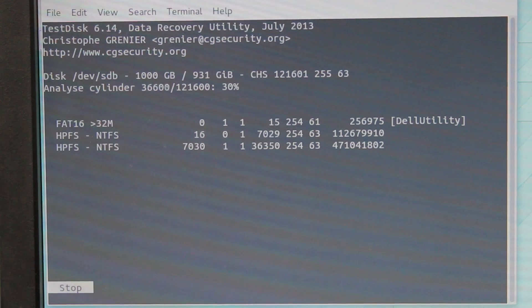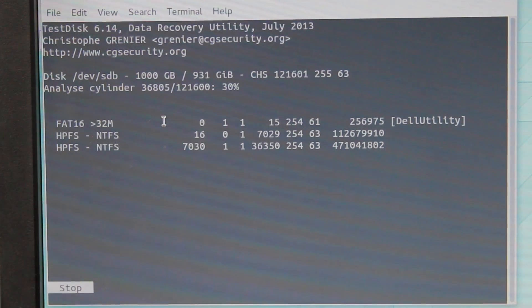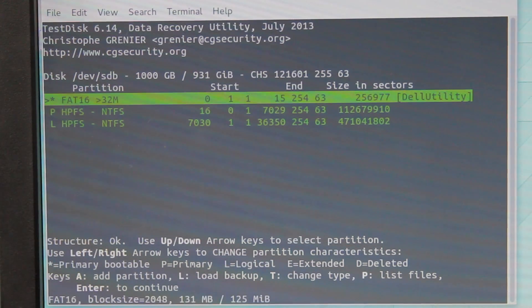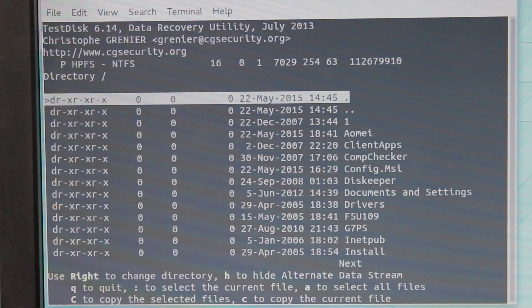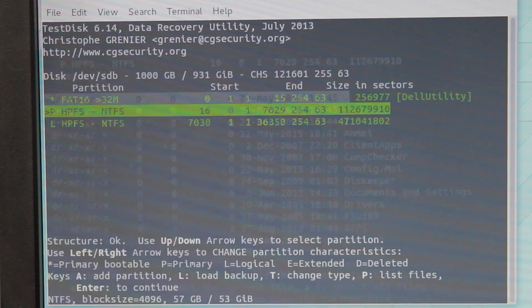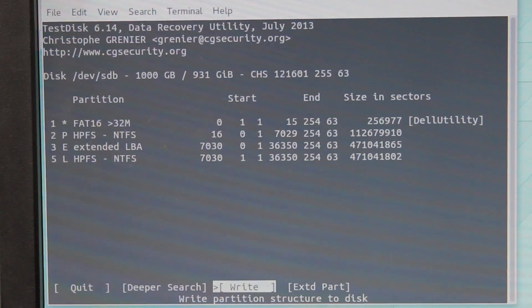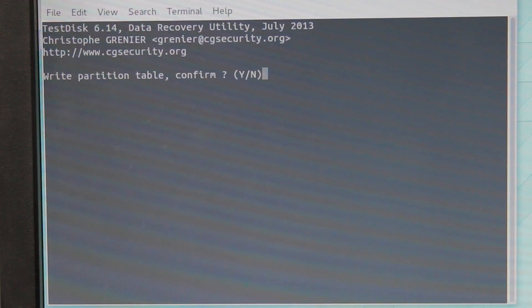TestDisk will show you the partition tables. Even though fdisk is showing a blank disk, TestDisk can say, no, all the partitions are here. If you restore them and then try to mount these file systems and still get an error, there's a good chance there's some other underlying damage. TestDisk can also repair the MFT on NTFS — the Master File Table stores where all the files are on the system. There are multiple copies of the MFT on an NTFS disk, and sometimes the first one is damaged. TestDisk can look past the first one, find a good copy, and restore it, and then you're up and running again.